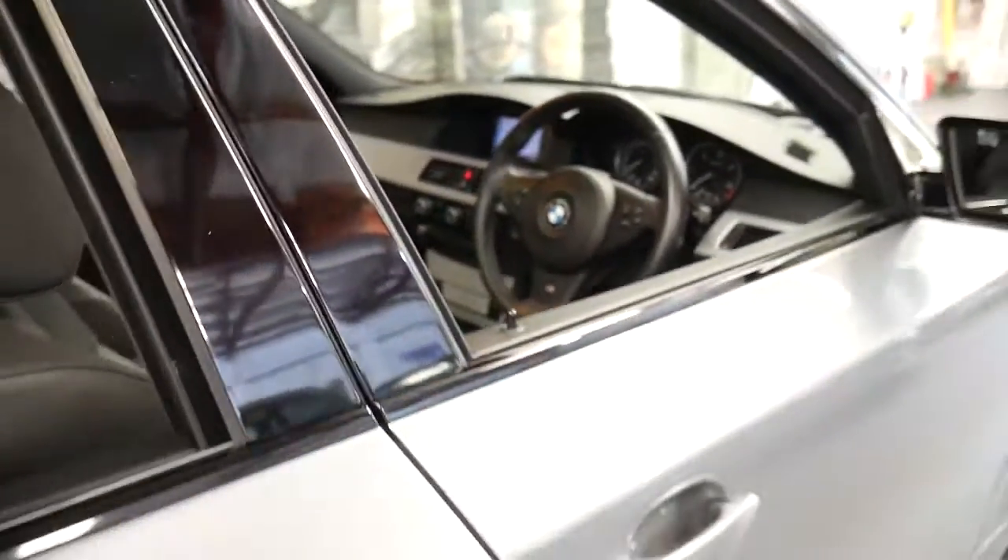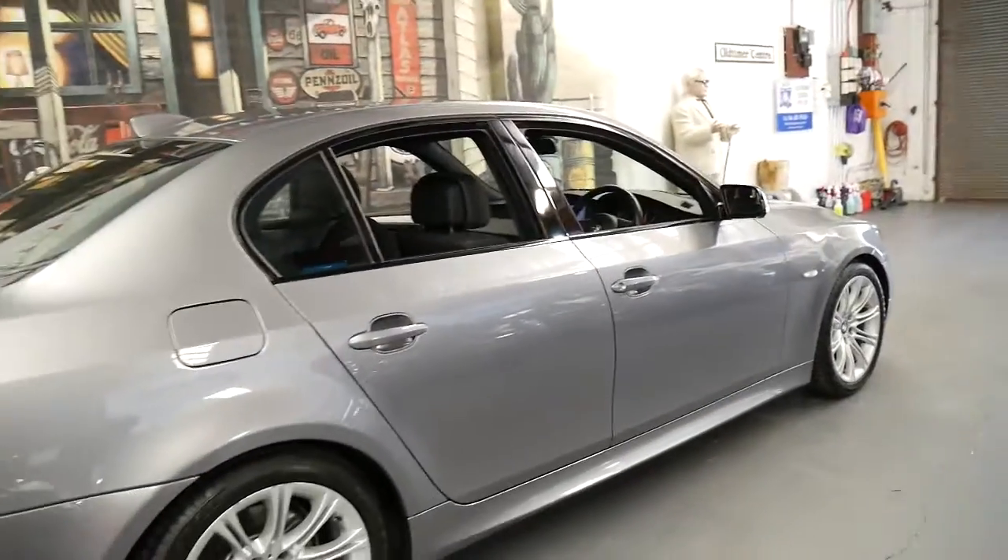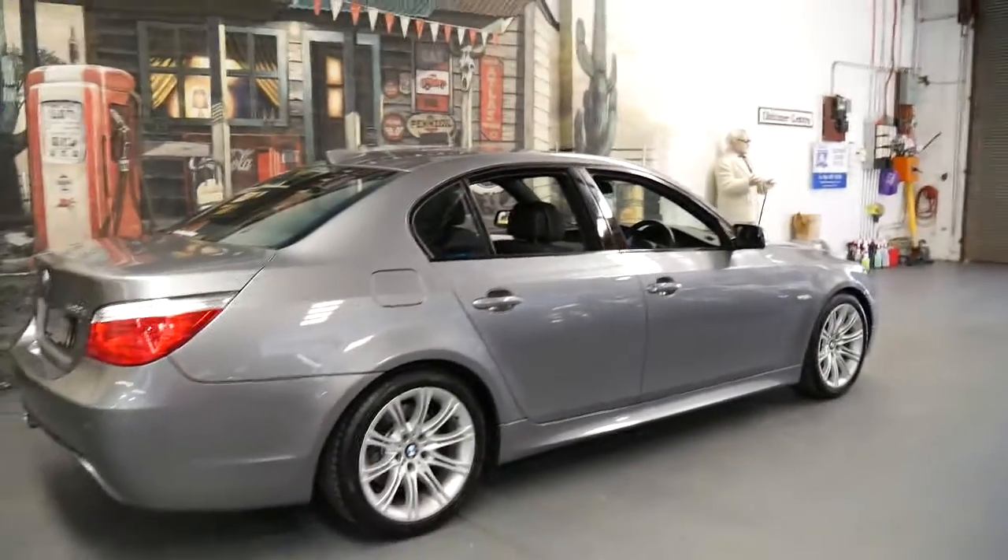It's got electric seats, a memory driver's seat, and obviously being an M Sport it's got the body kit and the much better wheels.